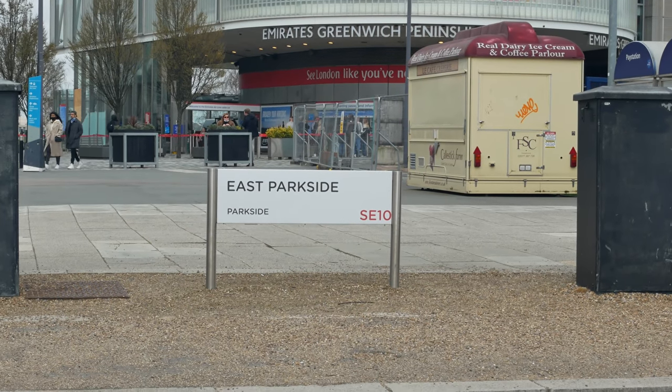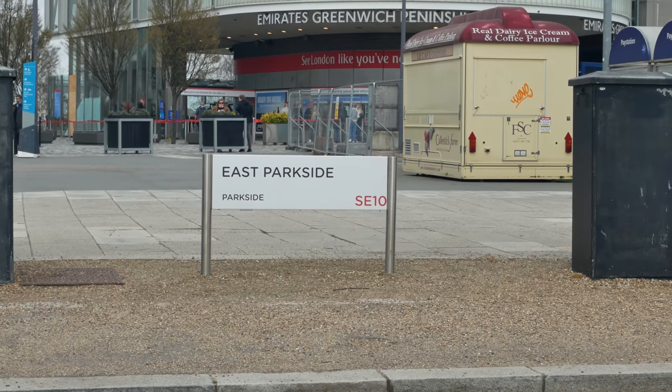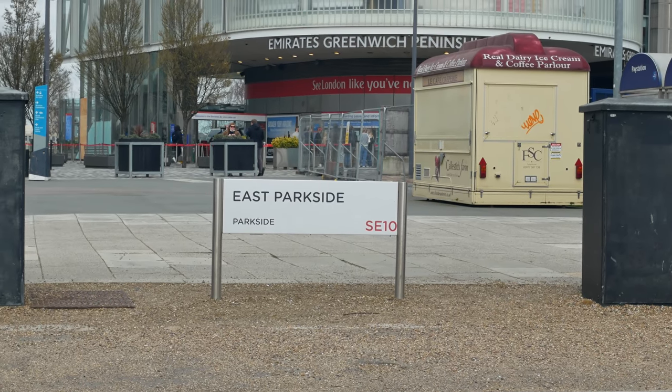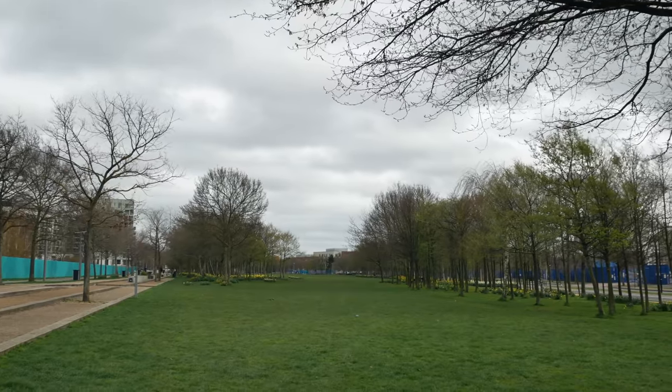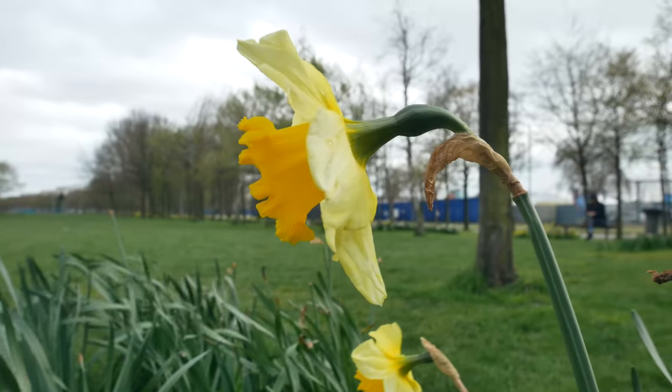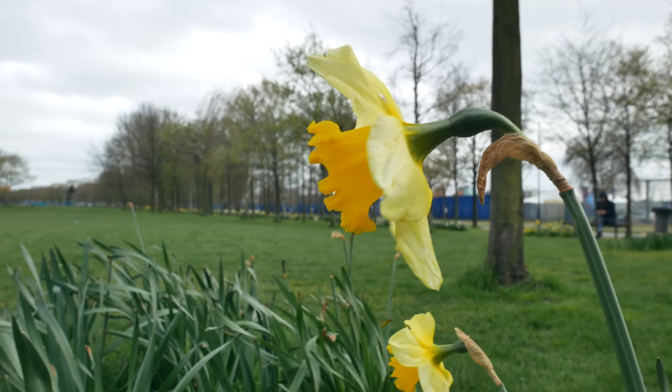This is East Parkside, Southeast 10. There's a new strip of parkland here — I don't know if they've named it yet, there's nothing on my app map telling me the name.